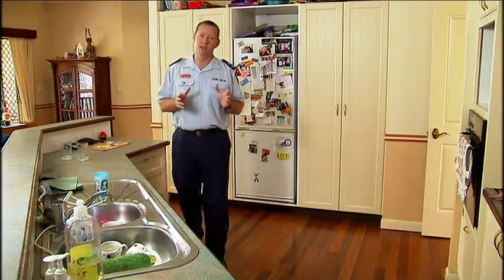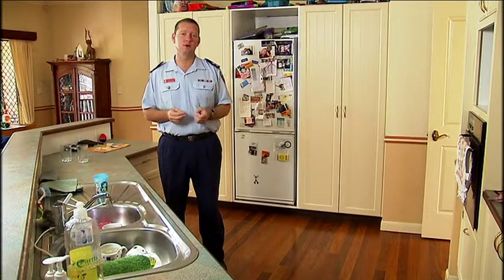The majority of fires start in the kitchen and are mainly due to unattended cooking and faulty appliances. Here are some simple tips to make the kitchen a safer place to work.